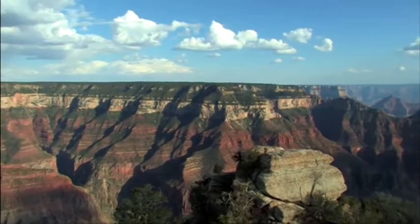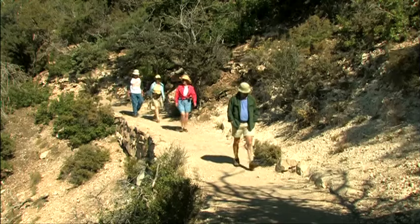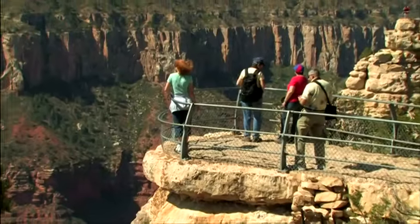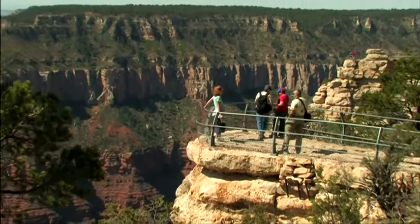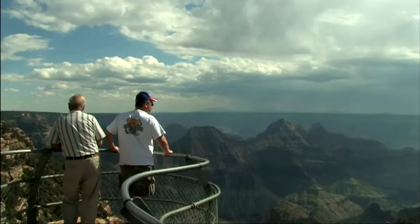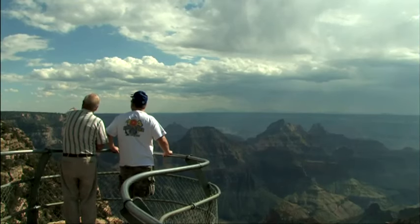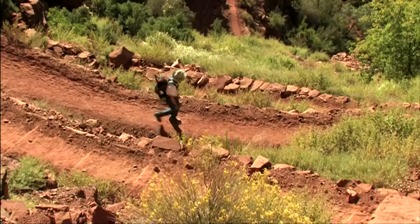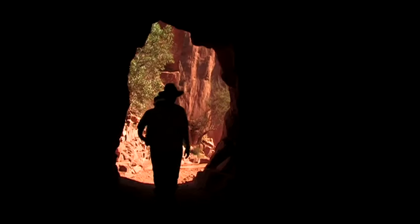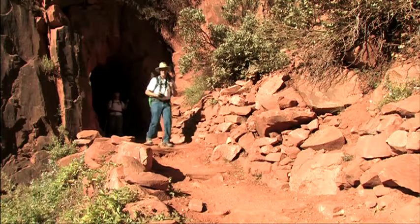Out on the rim, you can follow the quarter-mile trail out to the end of Bright Angel Point for the thrill of being completely surrounded by canyon. For those with strong legs and lungs, hike down into the abyss on the North Kaibab Trail — but be sure to save your energy for the uphill return climb.